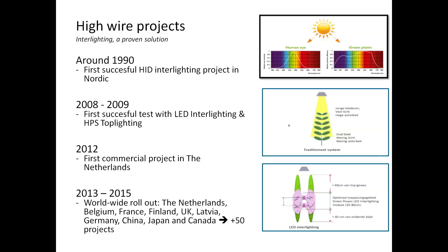Therefore, in 2008–2009 the first LED interlighting was introduced. An LED produces less radiation heat and is therefore more suitable to place in between the canopy. This resulted in the first commercial greenhouse being installed with LED interlighting in 2012. From that point on, many projects across the globe have been realized in countries such as the Netherlands, Belgium, France, Finland, UK, Germany, China, Japan and Canada.